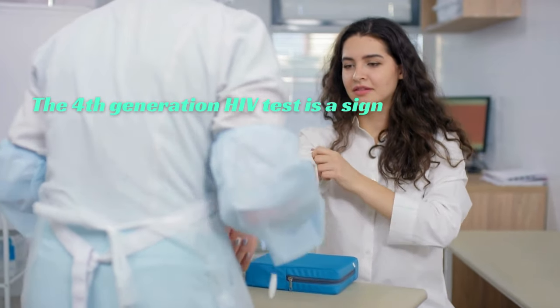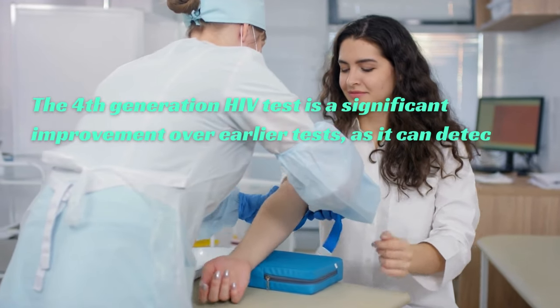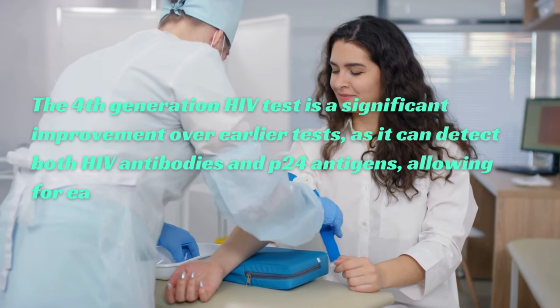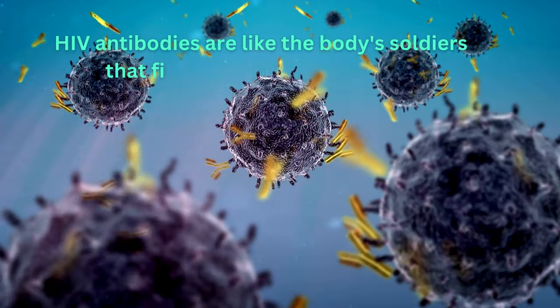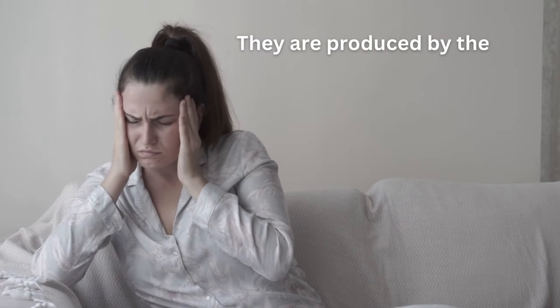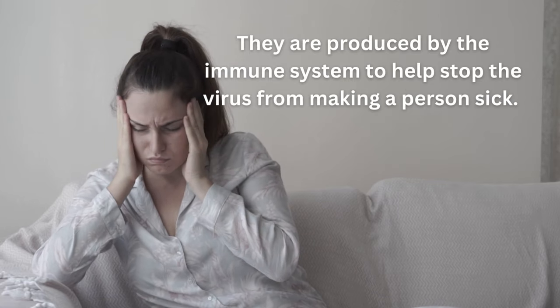The 4th generation HIV test is a significant improvement over earlier tests, as it can detect both HIV antibodies and p24 antigens, allowing for early diagnosis and treatment. HIV antibodies are like the body's soldiers that fight against the HIV virus. They are produced by the immune system to help stop the virus from making a person sick.